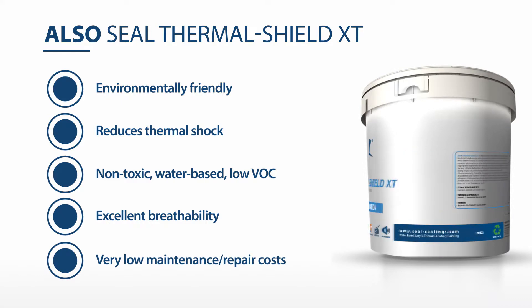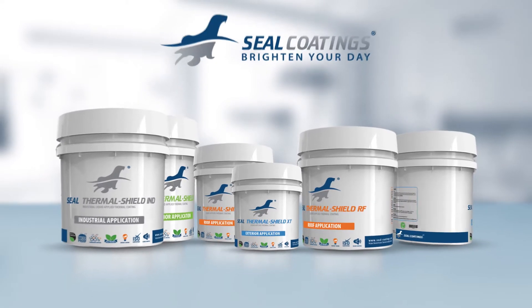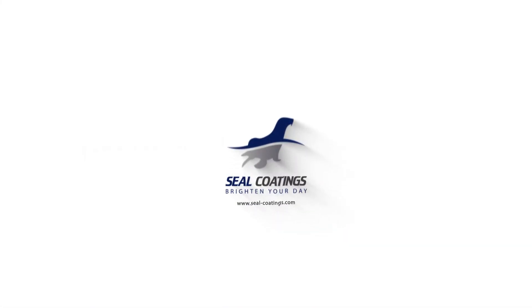Check out Seal Coatings' other range of thermal insulation and waterproofing products by visiting www.seal-coatings.com. Seal Coatings — Brighten your day.